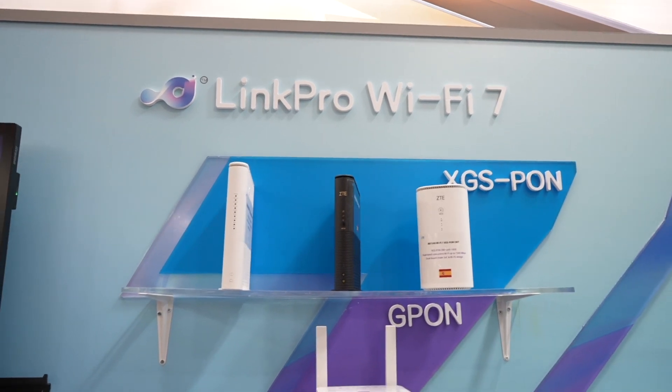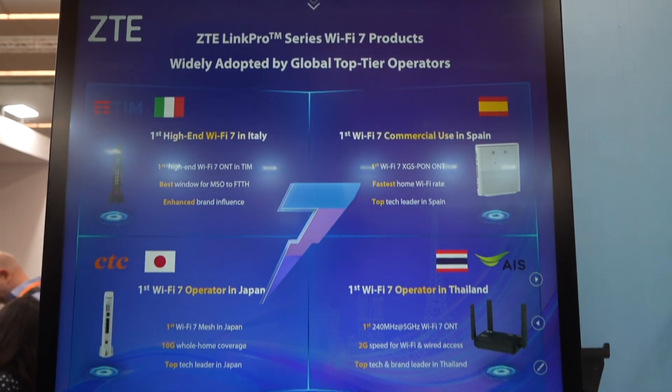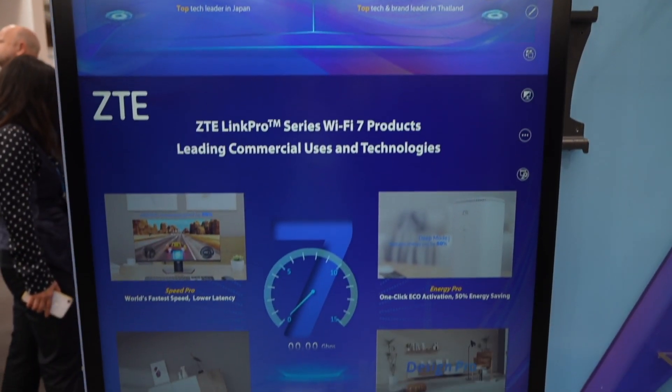In terms of the all-optical home, the key highlights include the Link Plus series — the industry's first full-standard Wi-Fi 7 products. They stand out in speed, energy efficiency, coverage, and design. We provide speeds of over 14 Gbps. Advanced technology pushes coverage to a new level. The unique echo button can save up to 64% energy in one click, and the unique air duct design improves performance by nearly 20%.